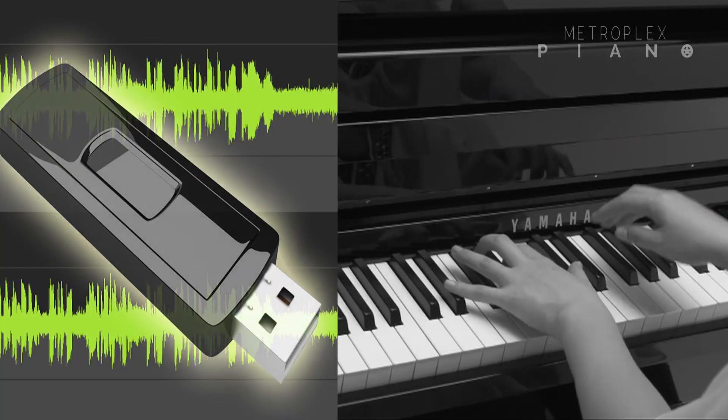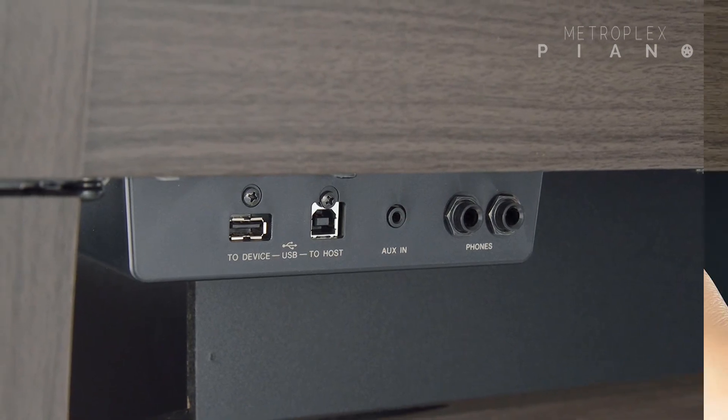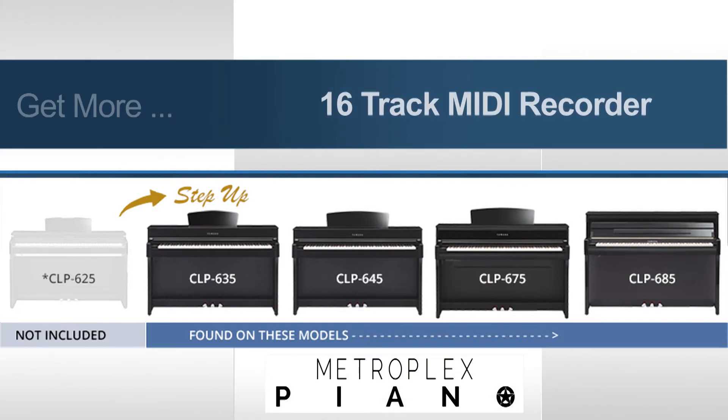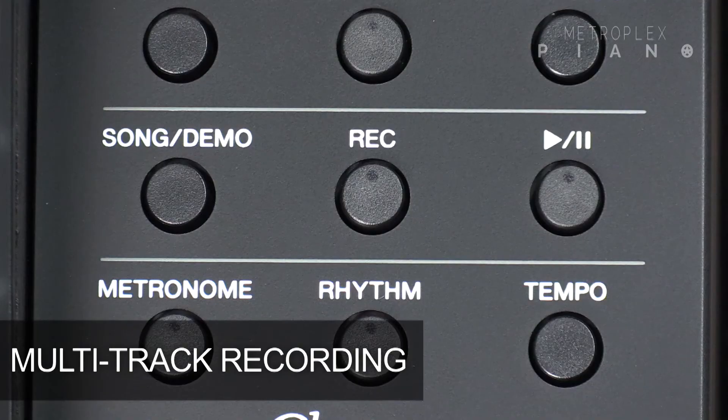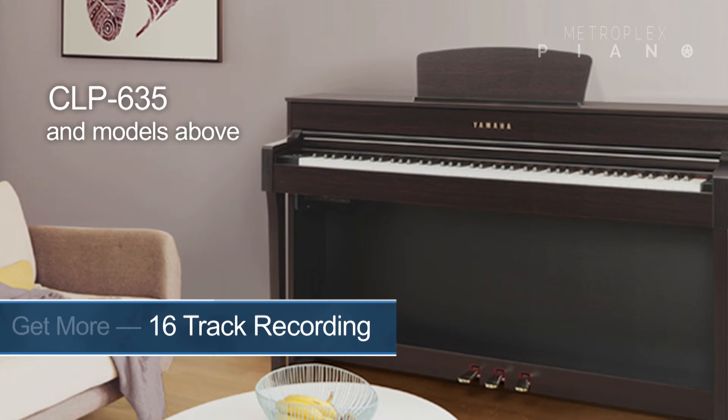Stepping up to the CLP 635 and the models above, we come to a major upgrade and a must-have for the creative musician and student. On these models, you're going to discover a MIDI and audio recording feature that instantly archives your performances to a USB thumb drive. Plus, the USB port is right under the keyboard, making it easy to access. For the creative songwriter, composer, arranger, or student, the CLP's onboard multi-track recording feature has been expanded from a two-track system to an amazing 16-track recorder.